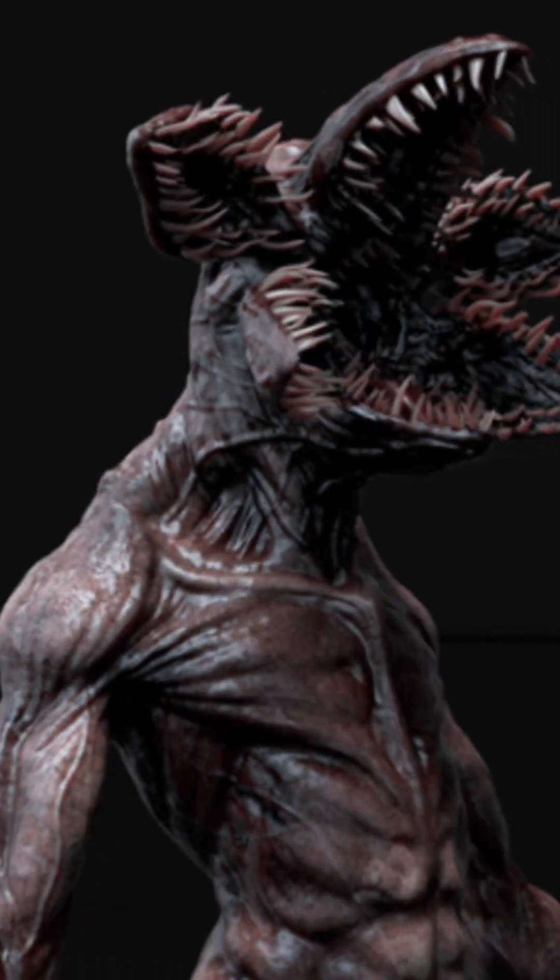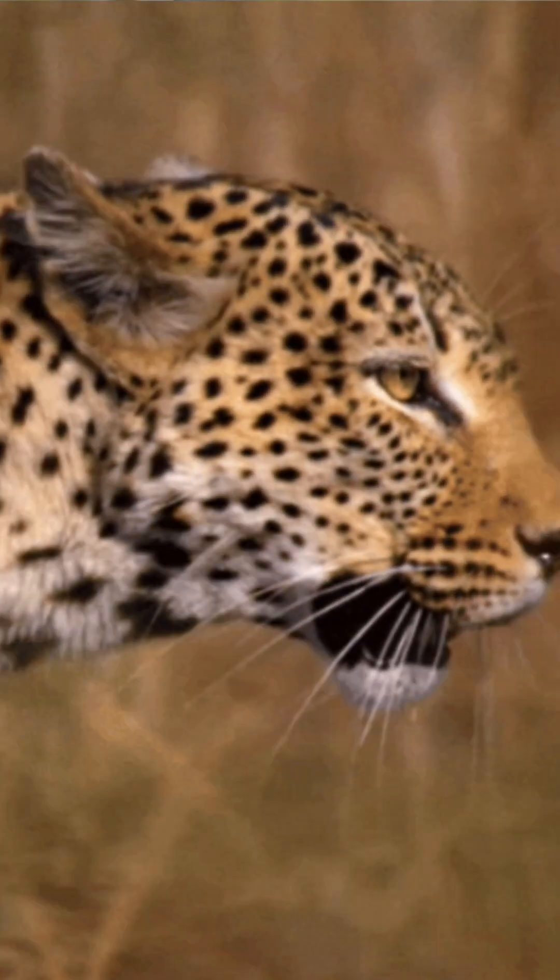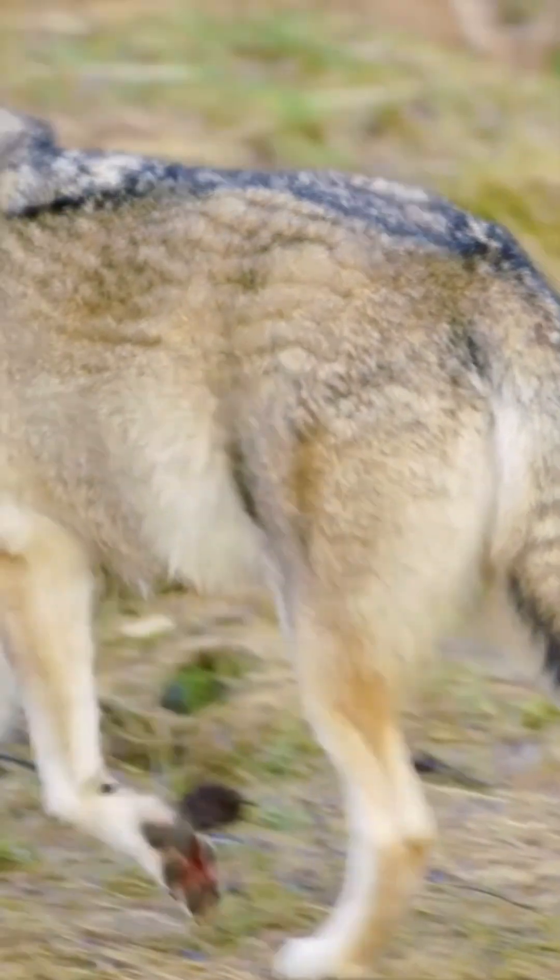Its skin texture and color adaptations are akin to the Komodo dragon and wild boar, offering camouflage. In movement, it mimics cheetahs and cougars, while its social behavior reflects wolf packs.